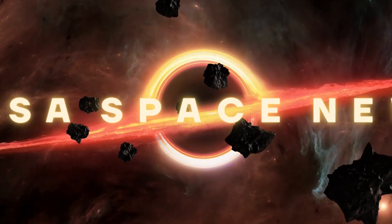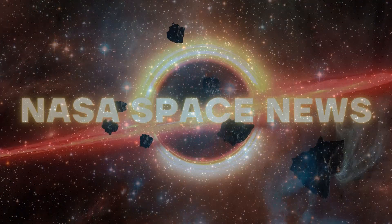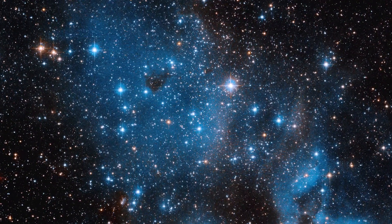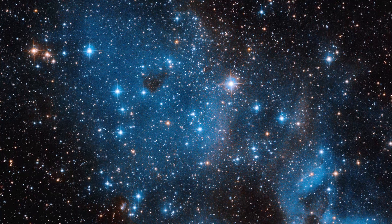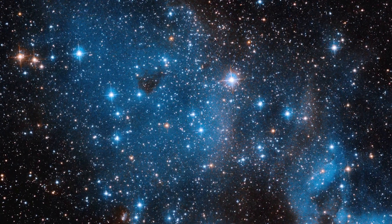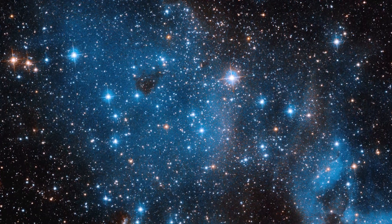Welcome back to another episode of NASA Space News. In a recent image from the Hubble Space Telescope, the blue hue reveals information about newborn stars. Recent work by the Hubble Space Telescope team has provided a stunning picture of NGC 1858.